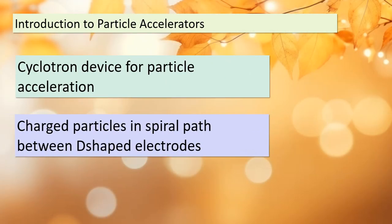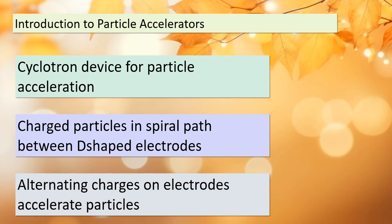Today we're delving into the intriguing world of particle accelerators. Our first example takes us to the cyclotron — a remarkable device used to accelerate charged particles. Picture charged particles moving in a spiral path between two D-shaped electrodes. What makes this possible? Alternating charges on these electrodes play a crucial role in accelerating these particles. To keep them on track, we also have powerful magnets above and below the device that ensure the particles follow a spiral path of increasing radius.